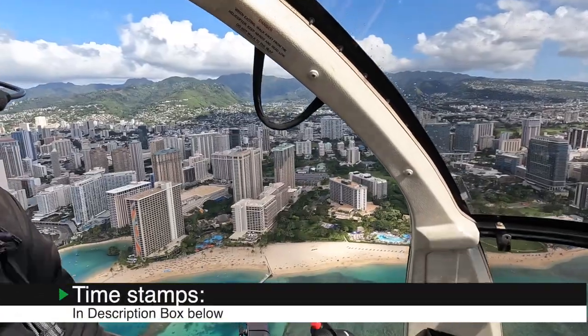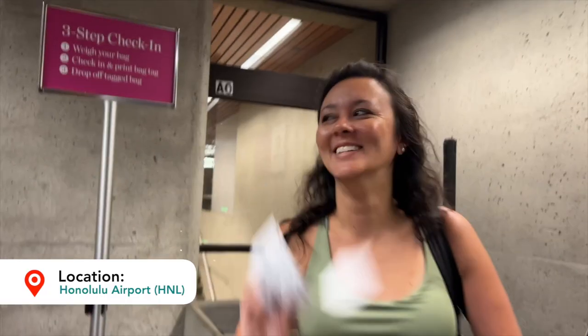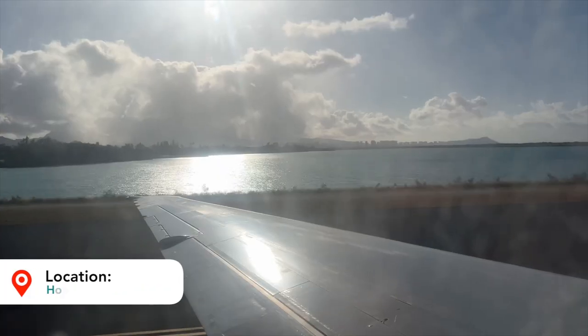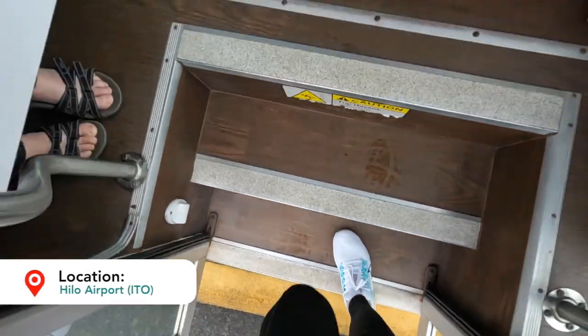As always, I'll leave timestamps in the description box below so feel free to skip around the video for the parts that you came here for. In today's video, we are doing a one-day flyover where we are going from Honolulu Airport on Oahu over to Hilo Airport on the Big Island. We're gonna do some sightseeing and check out the volcanoes.